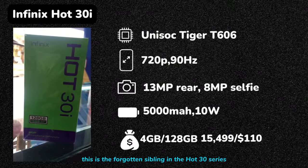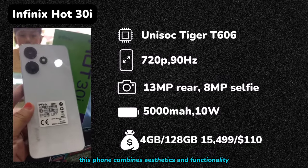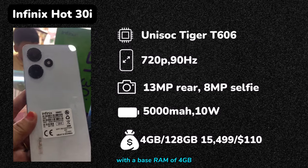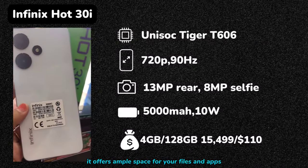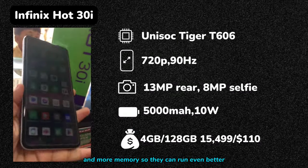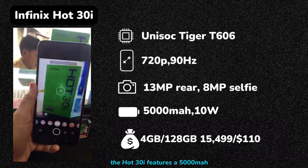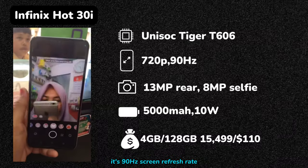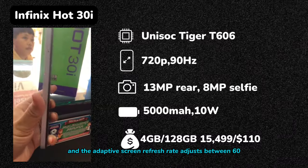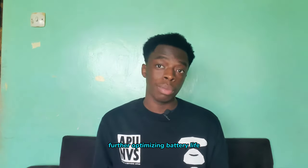Still on amazing design, we have the Infinix Hot 30i — the forgotten sibling in the Hot 30 series, overshadowed by the Hot 30 and Hot 30 Pro. This phone combines aesthetics and functionality. With a base RAM of 4GB expandable to 8GB and a base storage of 128GB, it offers ample space for your files and apps. Priced at 15,499 shillings, the Hot 30i features a 5000mAh battery with 10W charging. Its 90Hz screen refresh rate provides a smooth and responsive display, and the adaptive refresh rate adjusts between 60 and 90Hz depending on your situation, further optimizing battery life.